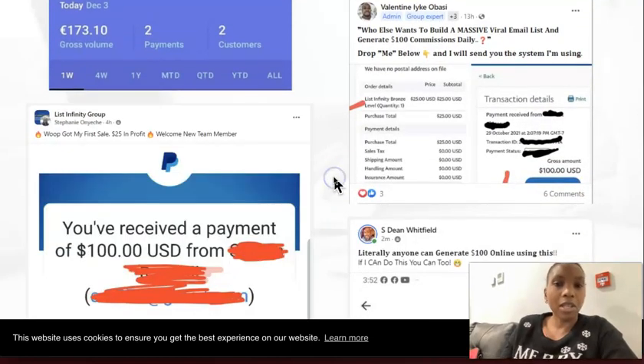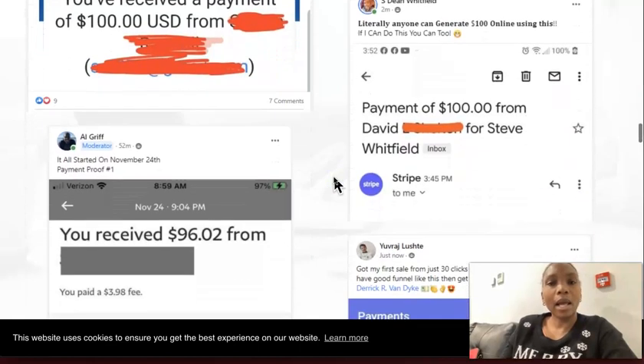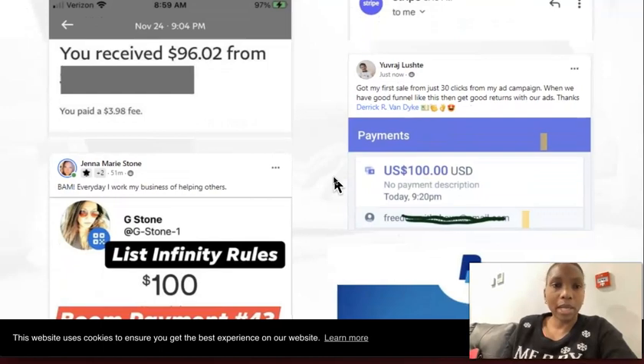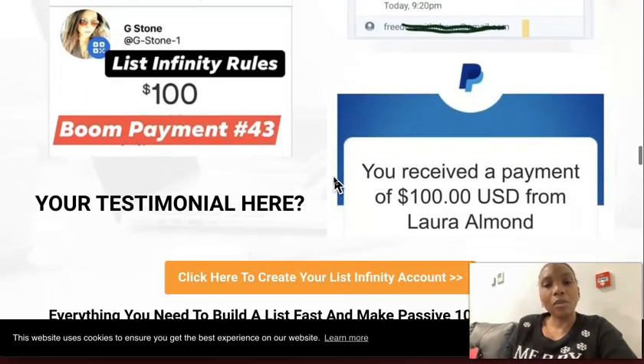Stephanie here is a member who joined using my link. Al — top marketer. Uvraj — she joined using my link. And Jenna here — you can see so far she's been able to get 43 sales using the system. Absolute diamond.